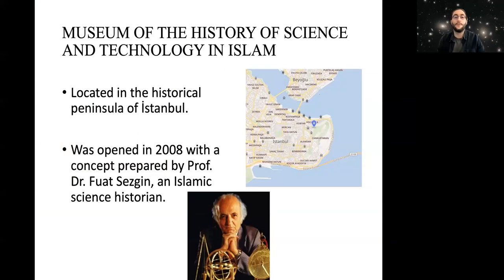The museum itself is located in the historical peninsula of Istanbul, as you can see on the right. In detail, it's nearby the historical imperial palace called Topkapi Palace, maybe you've heard of it. And it was opened in 2008 with a concept prepared by Professor Dr. Fawad Sezgin, which is a well-known Islamic science historian. The concept is that you should visit the museum in a certain order.